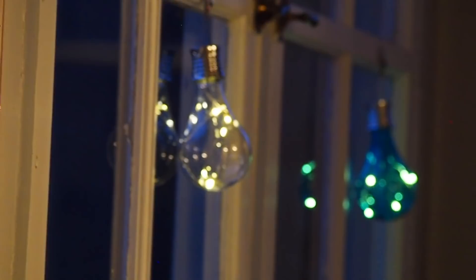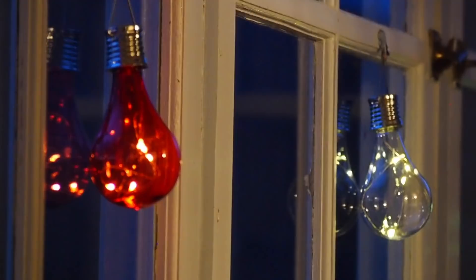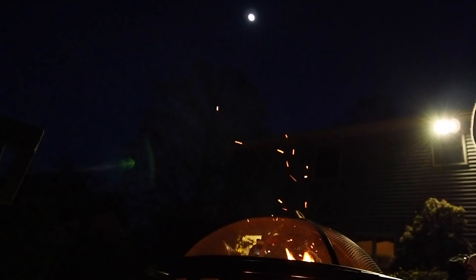My mom found these on Amazon. She said they looked like something an Animal Crossing house should have. They're solar powered, so they charge up every day in the sun, and in the evening they pop on — they're so pretty.